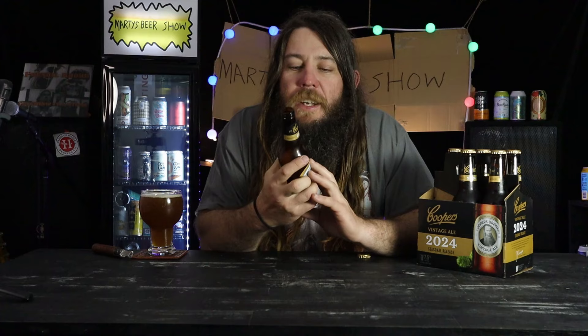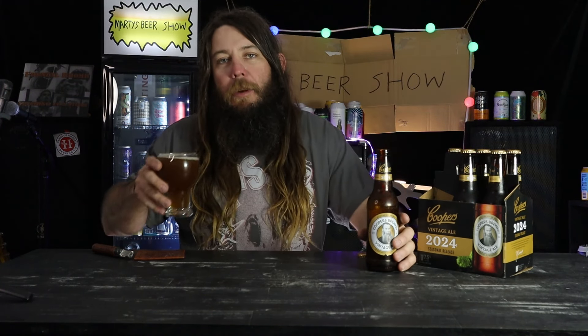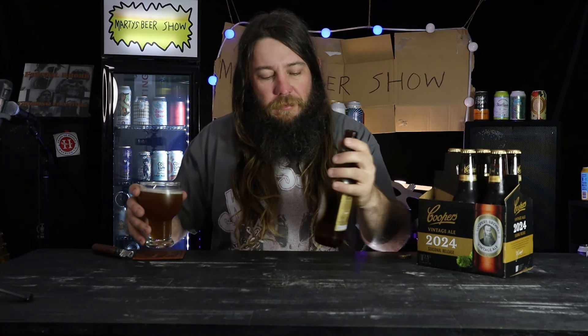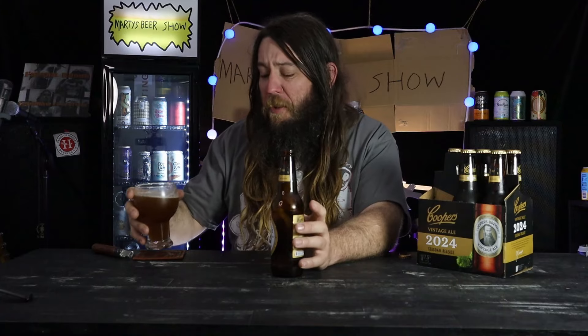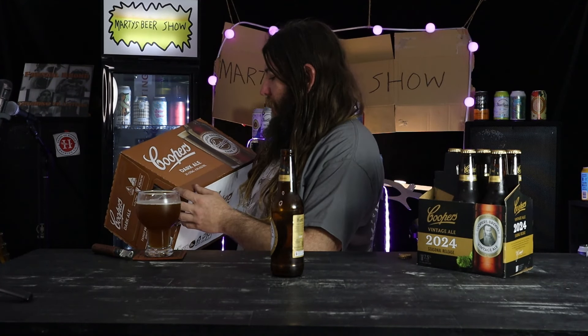Let's give it a go — the 2024 Seasonal Release of Coopers Vintage Ale. Oh, that is unreal! It doesn't quite have the full dark bodiness of the darker ale. It's got more of an alcoholic venture — it's seven and a half percent compared to four and a half percent for the dark ale, so that's three percent more. You can kind of get that zappiness of the alcohol, whereas a lot of craft beers hide it pretty well.